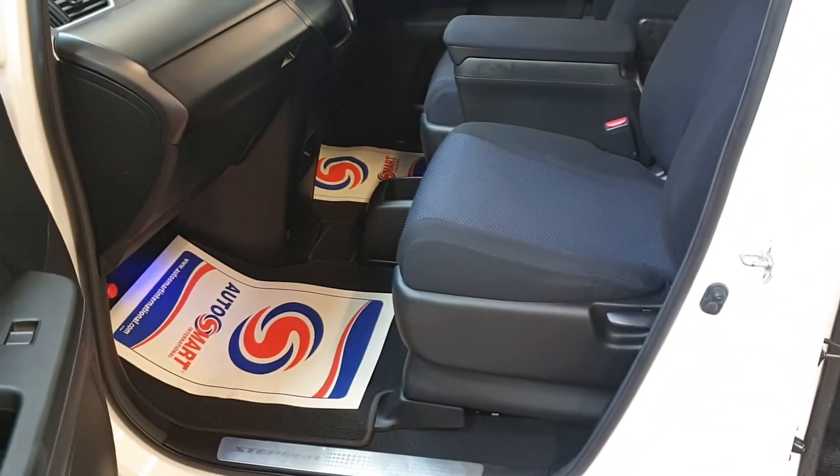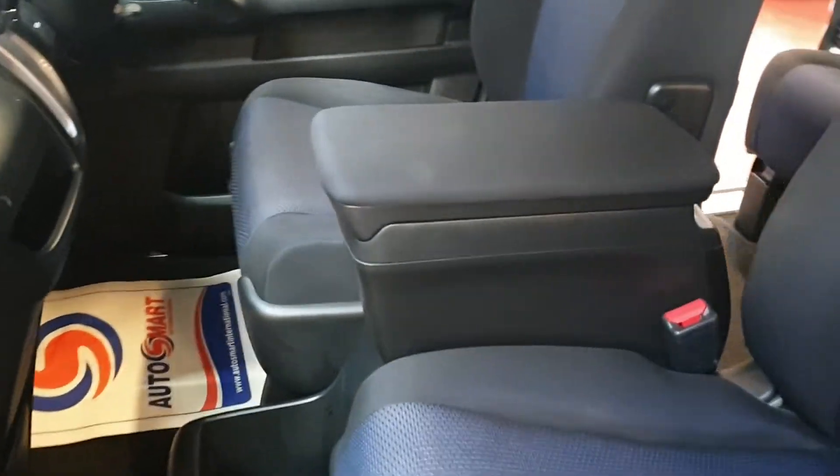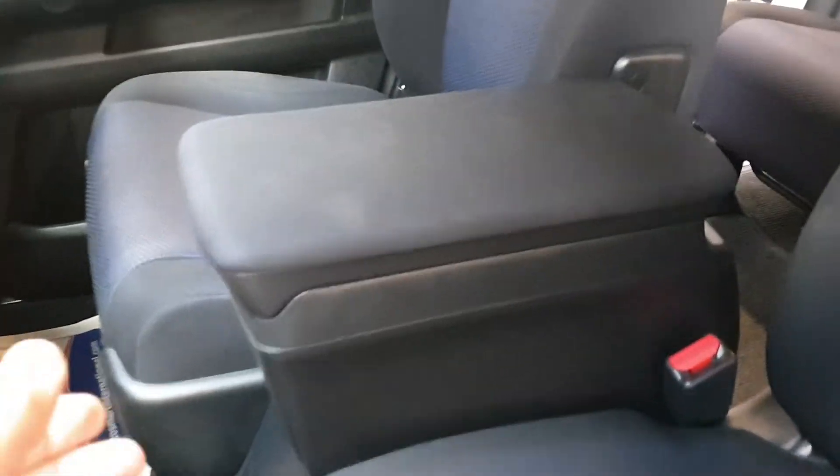At the front there is an armrest that has been fitted — normally they don't come with the Step Wagons, but this has been fitted by the customer, so it's quite nice and clean.